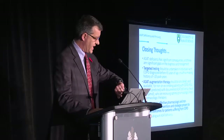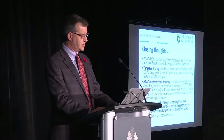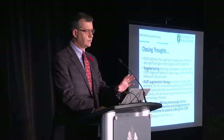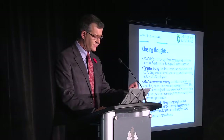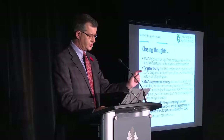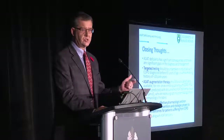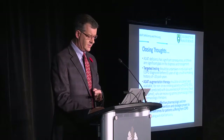In closing: Alpha-1 antitrypsin deficiency has significant consequences, and there are significant gaps and barriers in both diagnosis and optimal management. Targeted testing should be offered in individuals with COPD diagnosed before 65 years of age — the Spaniards would say all ages — with a not very significant smoking history. Augmentation therapy should be available so patients can make an informed choice together with their physicians based on the guidelines. But importantly, it must be coupled with effective pharmacologic and non-pharmacologic therapies for all patients suffering from COPD, including those with Alpha-1 antitrypsin deficiency. Thank you very much.